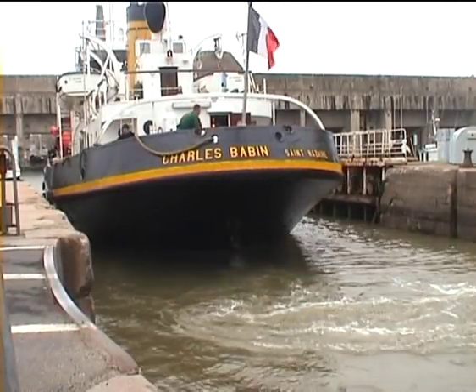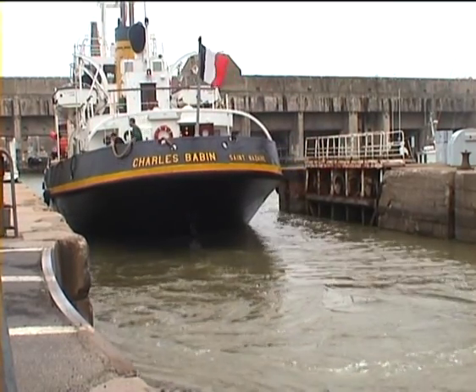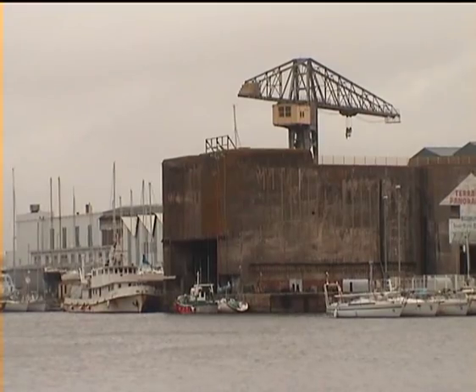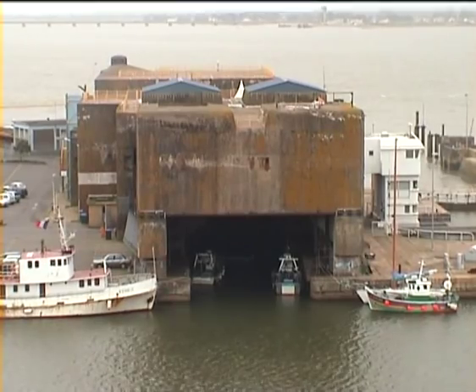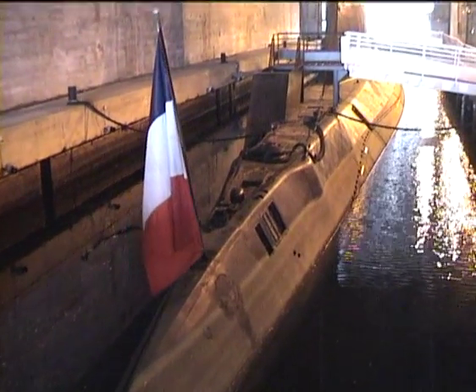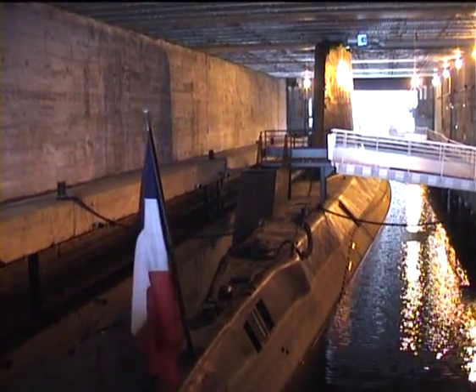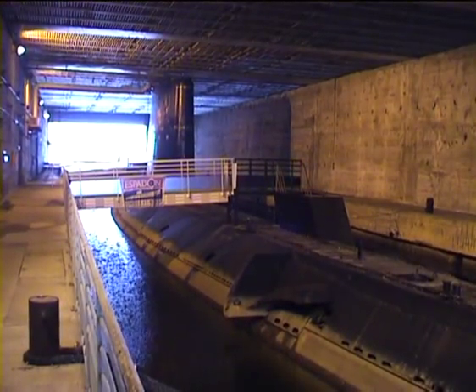The U-boats entered the basin that contained the pens through this lock gate, which the fishermen still use today. However, the German High Command feared it was vulnerable to air attack and so made an undercover lock nearby. It never worked properly because it kept leaking, and today it houses the French submarine Espelon, which was built in 1958 and had the distinction of being the first French submarine to reach the North Pole. It is now a visitor attraction.